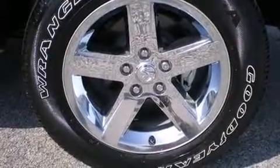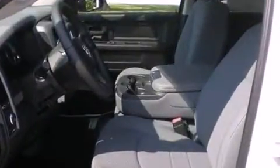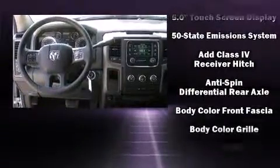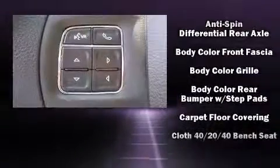It distinguishes itself from the competition with features such as one-touch window functionality, remote keyless entry, a bed liner, and more. Audio features include an AM/FM radio and six well-positioned speakers. Passengers are protected by various safety and security features.